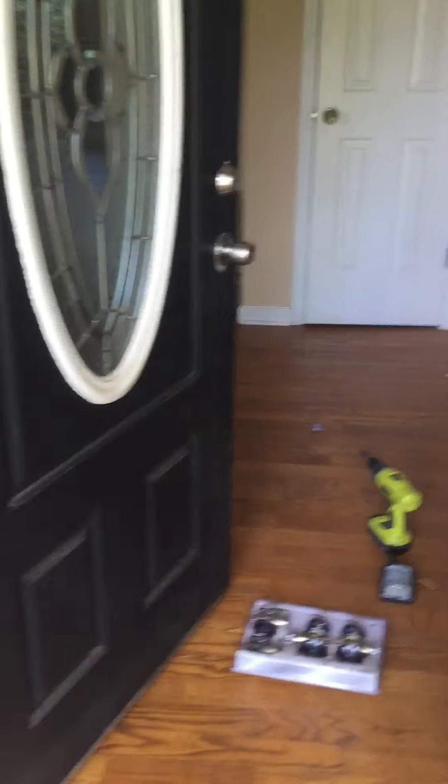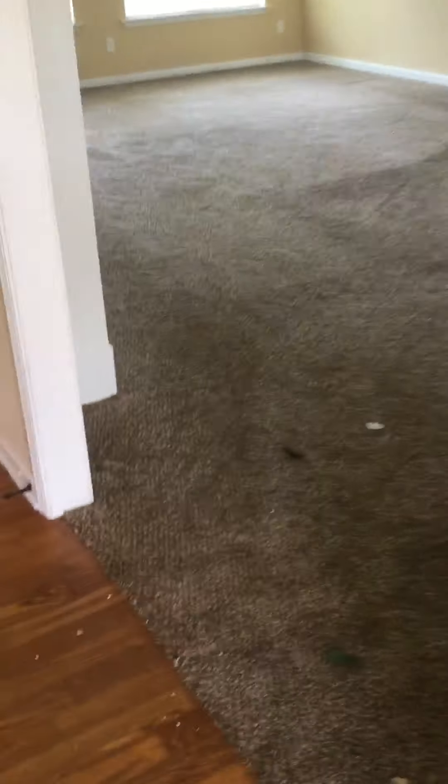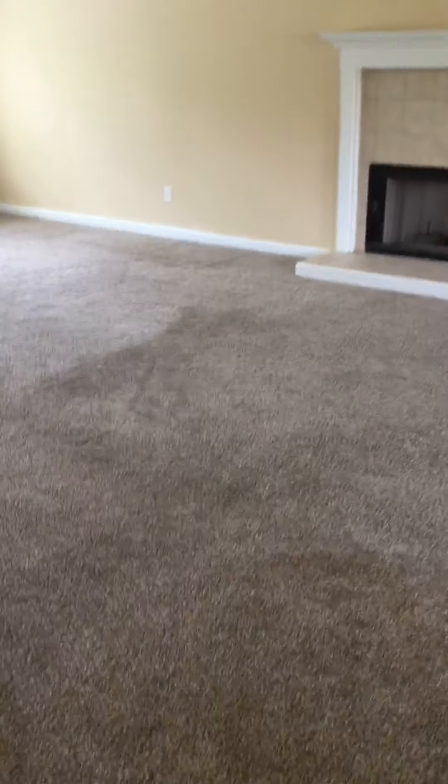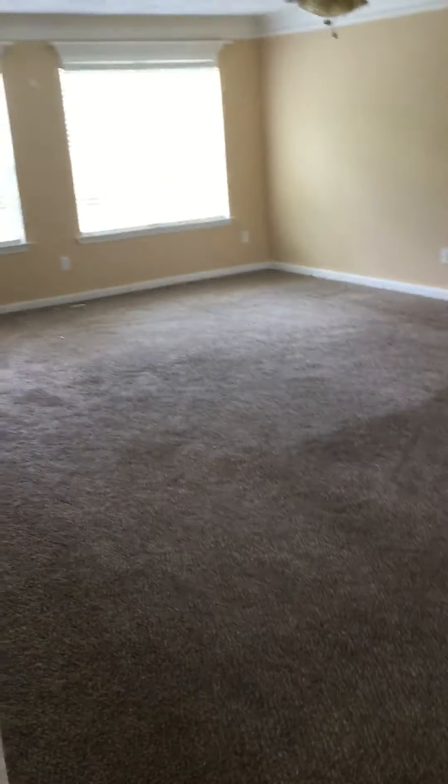The front door needs painting — you can see the siding here. Also, there's an overpowering smell of cat pee. Although the house looks pretty good, it stinks, and all the carpet is going to have to be replaced in the whole house because it smells like a kennel in here.